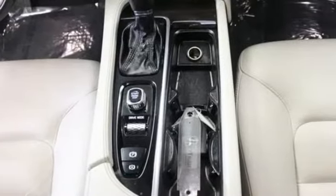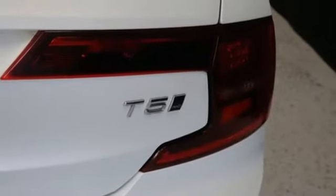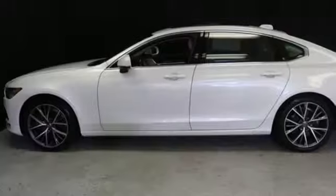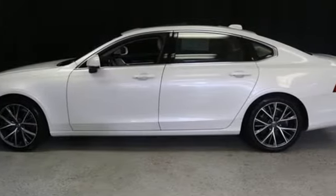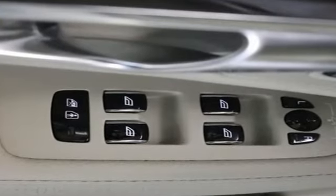Drive-E engine, gas pressurized shocks, Sensus integrated navigation system with voice activation, voice-activated climate controls, rear parking sensors and pilot assist autonomous cruise control.